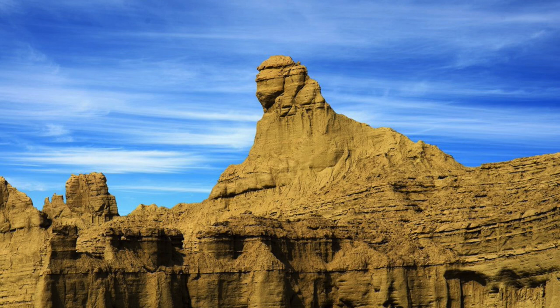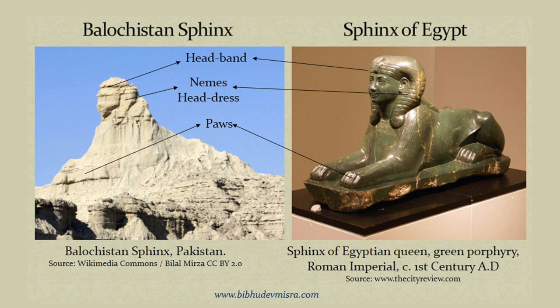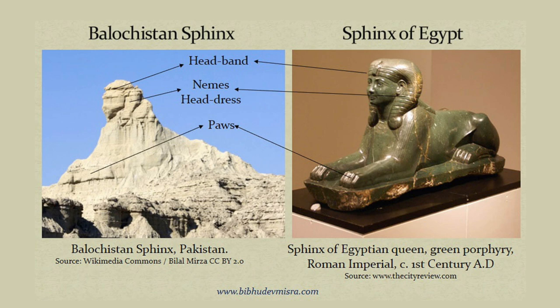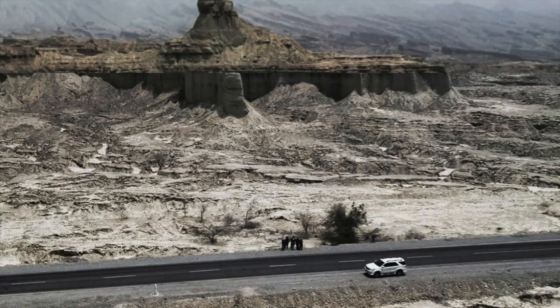He highlights a section of the rocky landscape of the Makran coastline in southern Balochistan in Pakistan, which he calls the Balochistan Sphinx. Misra believes that what we are looking at is a badly eroded Egyptian-like Sphinx, complete with facial features and also an Egyptian Nemes headdress, however unbelievable that may seem. He also pointed out reclining forelegs and paws.